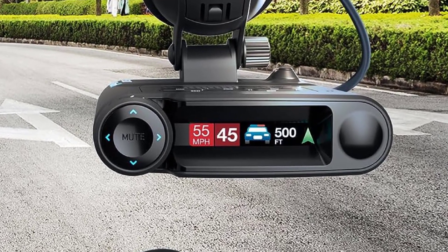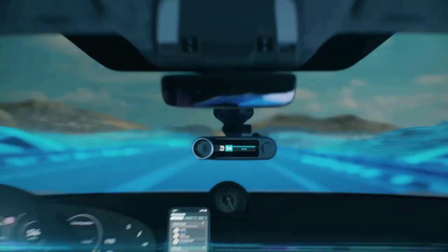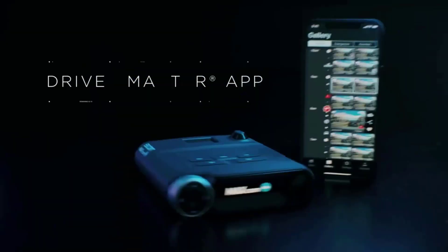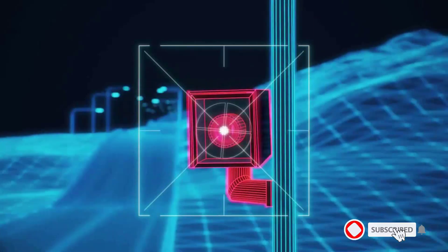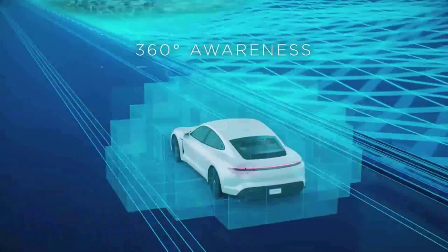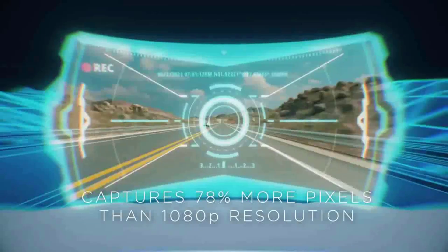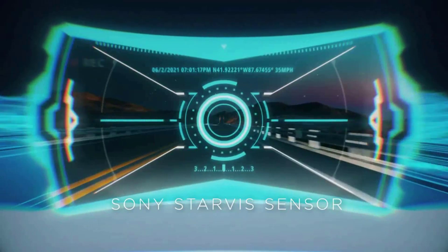Number five: the Escort Max Cam 360c laser radar detector and dash camera. It offers exceptional detection range to protect against speeding tickets using the same BlackFin 706 DSP and SDRAD 9363 chips found in the flagship Redline 360c. It is designed to provide outstanding accuracy with powerful hardware and software for superior filtering and a quieter drive, so you can focus on the right alerts at the right time. True 360-degree directional awareness detects threats from all four directions.